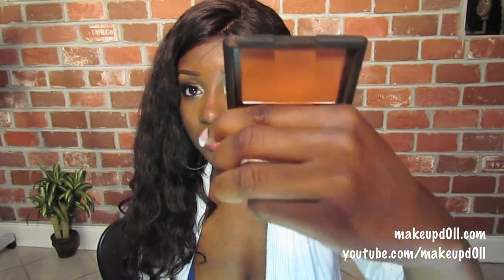My favorite blush — I went back to NARS Gina. I had totally forgotten about this blush; this was my favorite about a year ago whenever I bought it, and this is such a beautiful color. A lot of people rave about Taj Mahal, but this is just utterly beautiful.